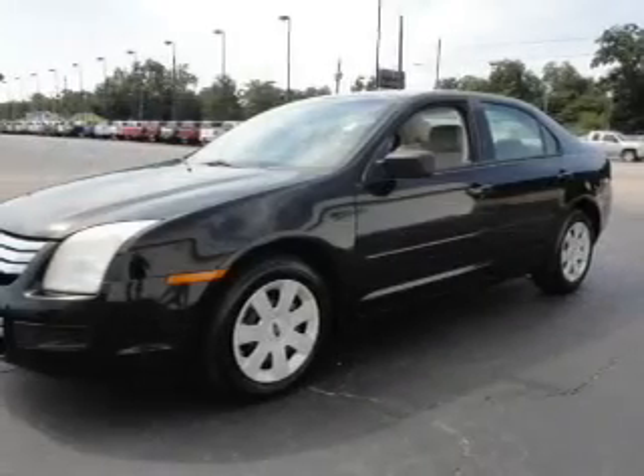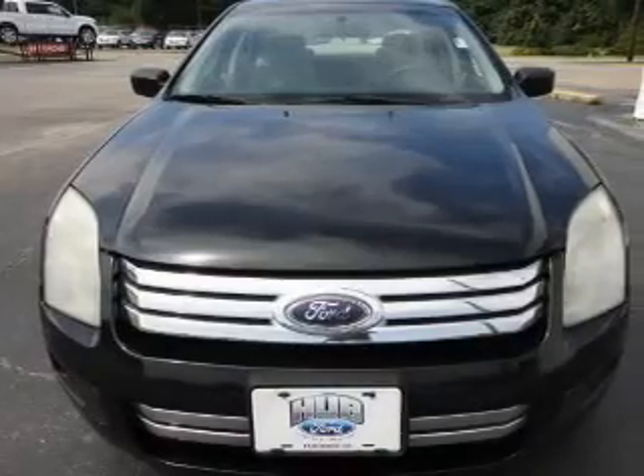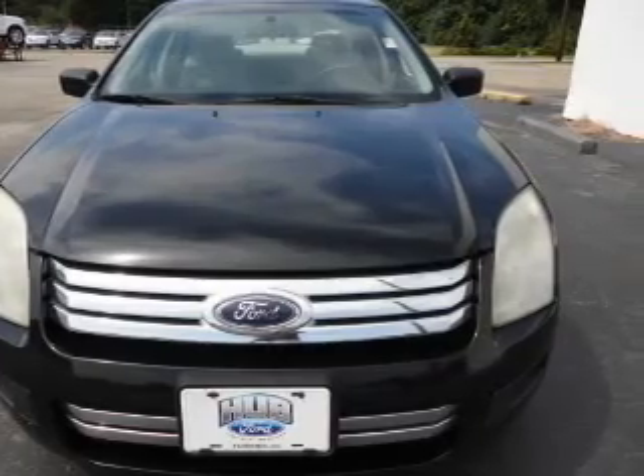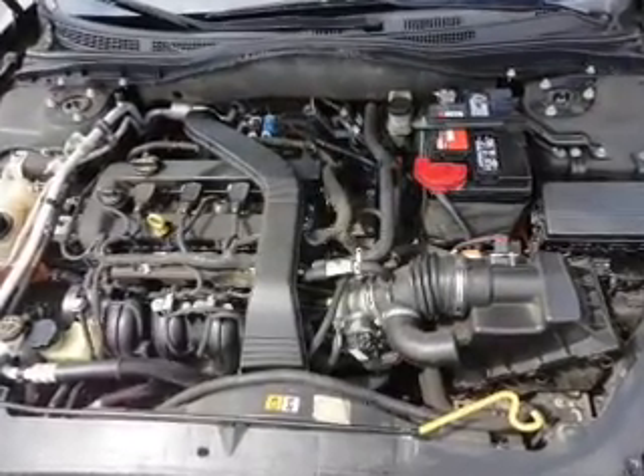Stand out from the crowd with premium wheels. Plus, enjoy these notable features that are included in this vehicle: keyless entry, power door locks, power windows, cruise control, an AM-FM stereo with a CD player, power mirrors, and an alarm system.